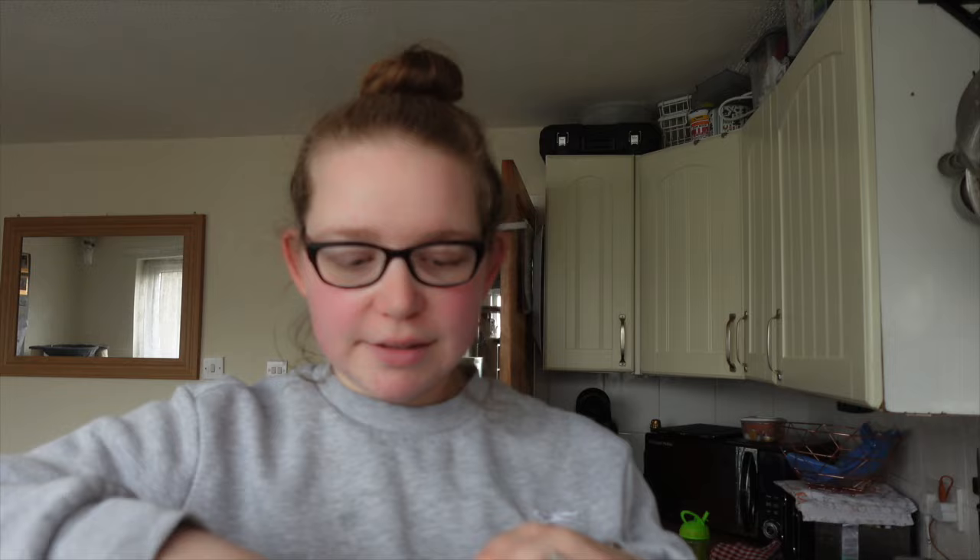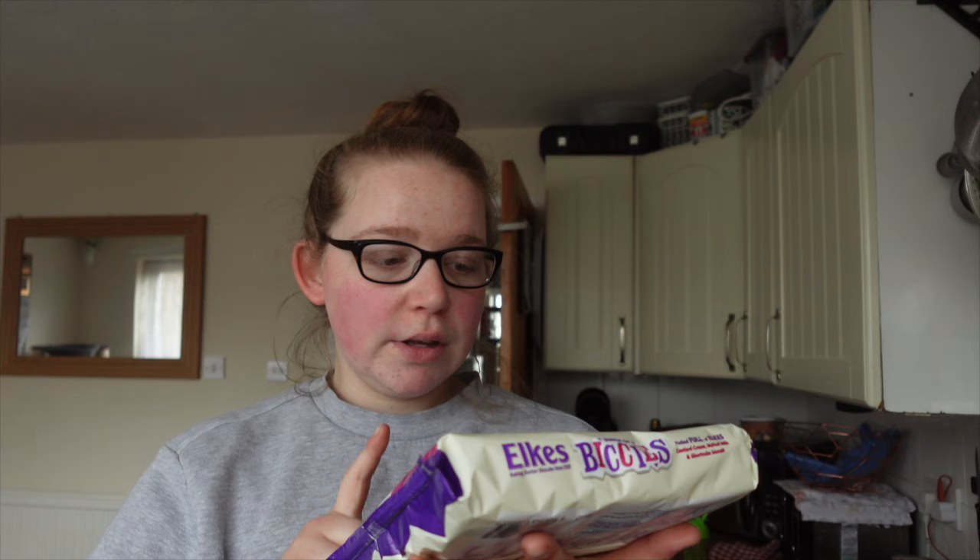That'll do the kids lunches for three days. I got some of these for the kids — I ordered some on the Morrison's shop but they didn't come. It's custard creams, malted milk and shortcake biscuits. I don't know about you but I love malted milk — they are divine, so I grabbed them.